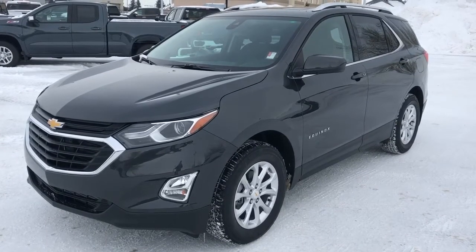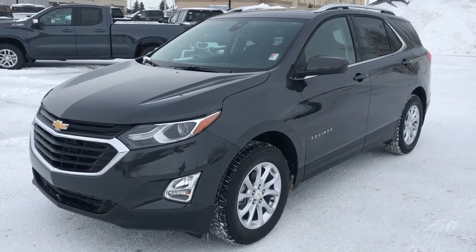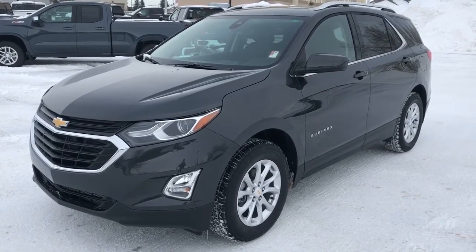Thank you for joining us for this video walk around of the 2020 Chevrolet Equinox. Please subscribe to our YouTube channel and we hope to see you down at Westgate Chevrolet sometime very soon.